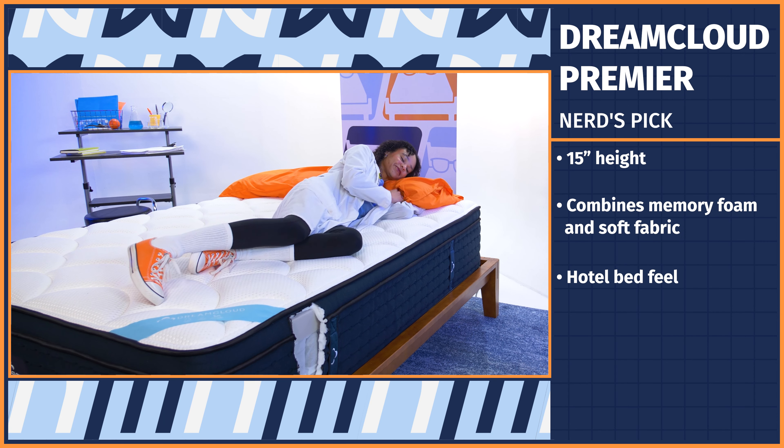Like communication, compromise is the sign of a happy couple. Since couples often have different firmness preferences, the medium-firm feel of the Nectar is a good compromise. And to make sure you're both sleeping cozy, Nectar offers a 365-night trial period and their forever warranty — that's for a lifetime.